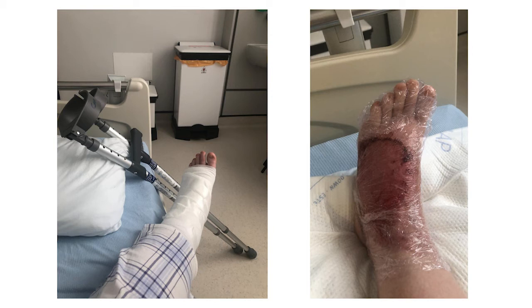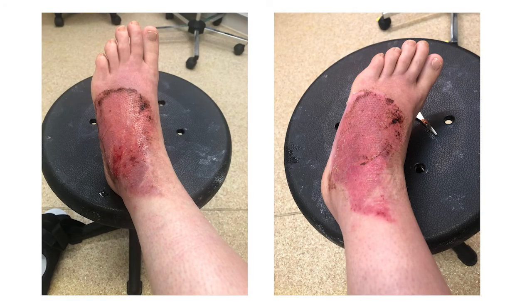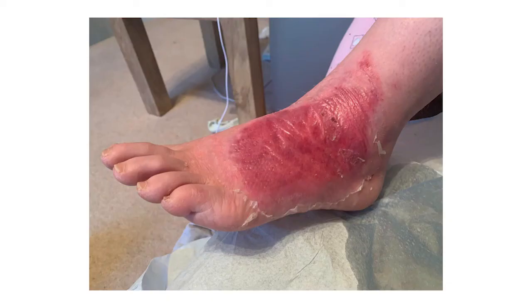Four days following treatment, she was on 60 milligrams of dihydrocodeine but no longer needed any extra analgesia. By day 5 post-treatment, a discussion was had with the patient regarding skin grafting to speed up the healing process. But the patient was quite certain that she didn't want surgery, and we continued with conservative management and dressing of the wound. As she lived a couple of hours away from the hospital, she was kept in for a full week following her debridement, and then discharged to the care of her local nurses.